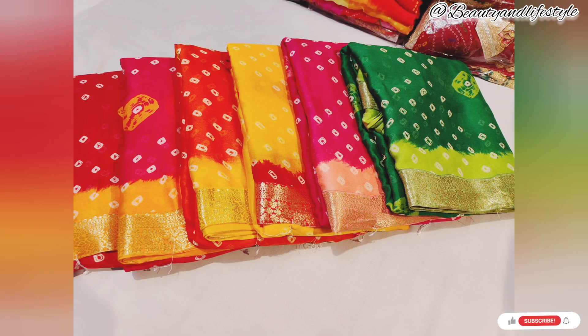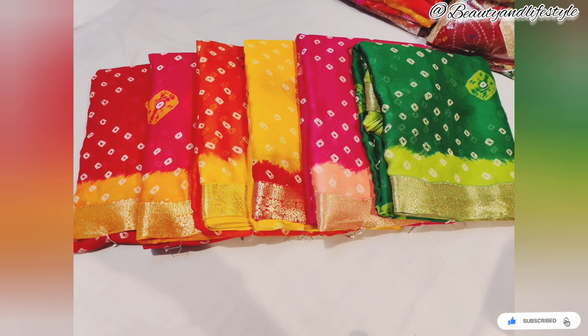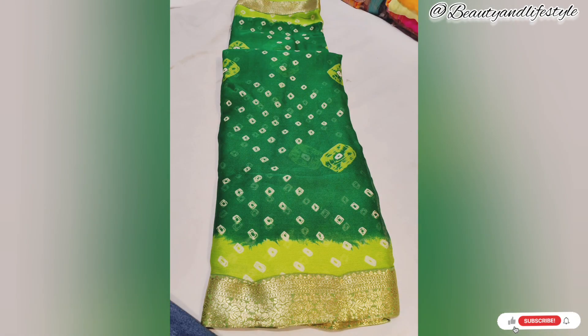The contrasting blouse that comes with the saree is the cherry on top. It perfectly complements the moss green color, creating a beautiful contrasting effect that enhances the overall look. The blouse is designed with intricate patterns and can be customized to your size for a perfect fit.